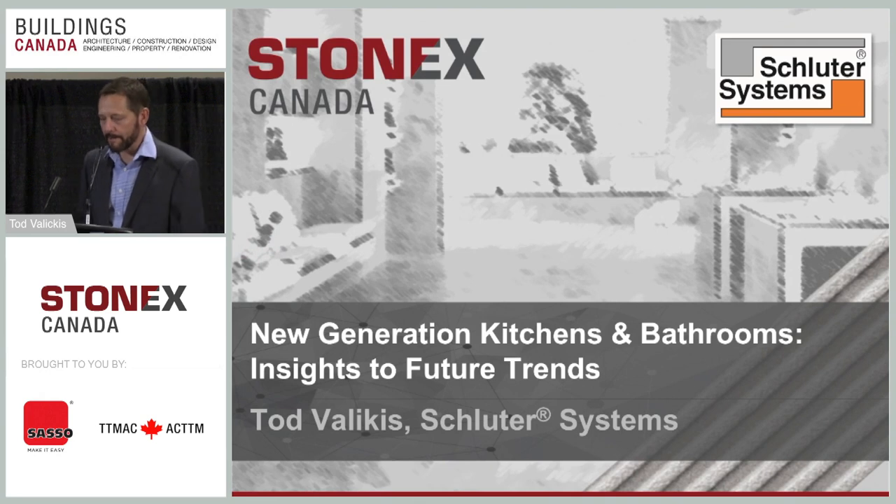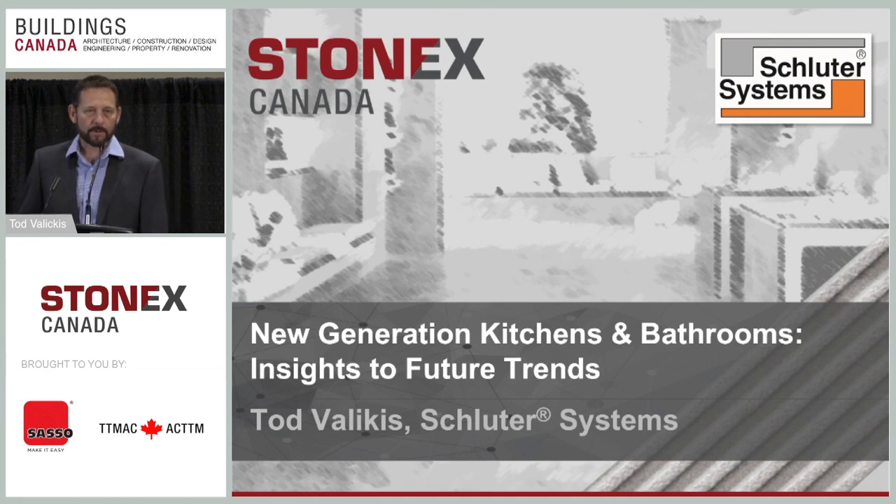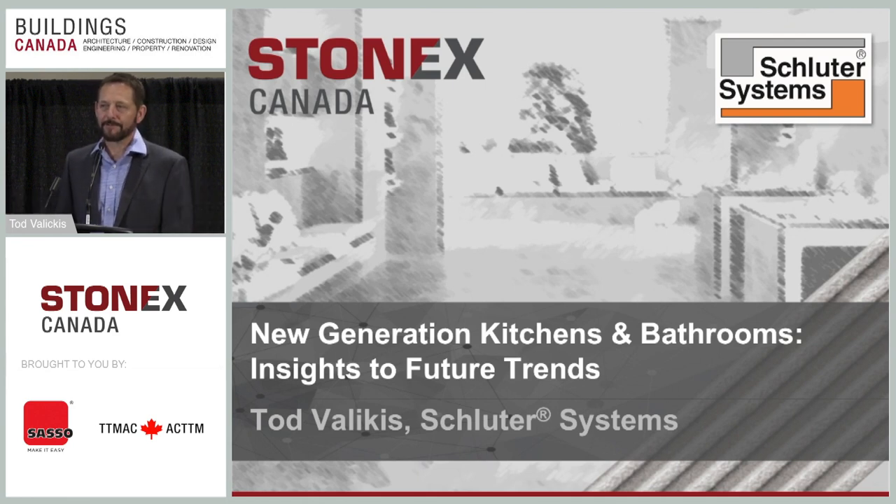I'd like to start by acknowledging the education sponsors for this show, which is SESO Canada Stone Machinery, and the organizer, which is the Trazzo Tile and Marble Association of Canada. I happen to be on the board of directors of that association, so I'm very proud that we can have this great show in Toronto.